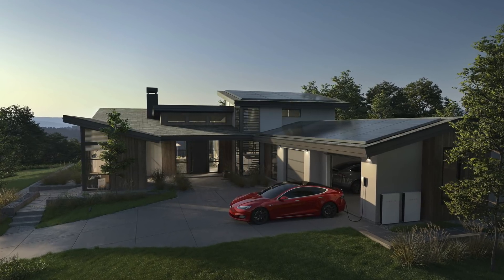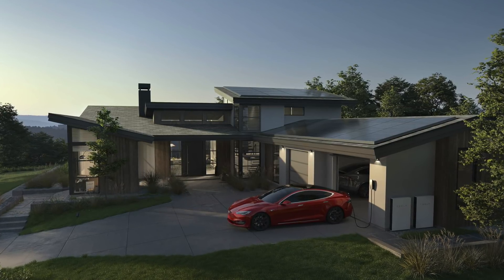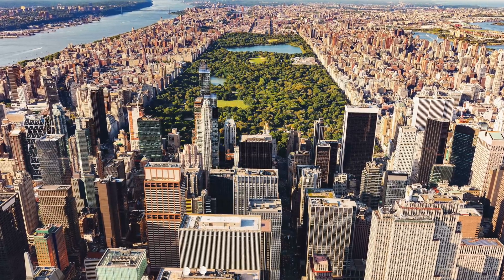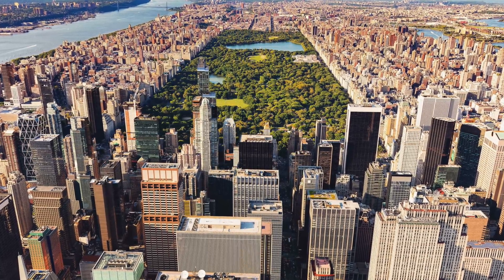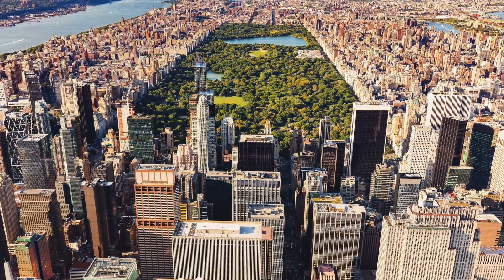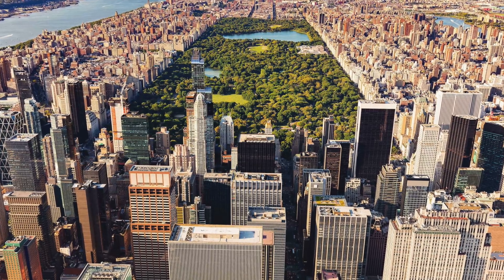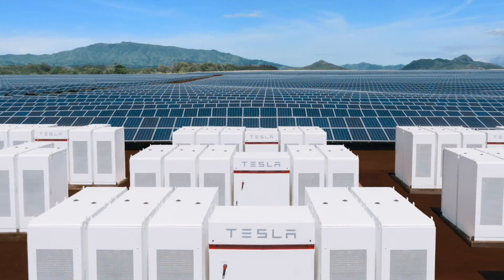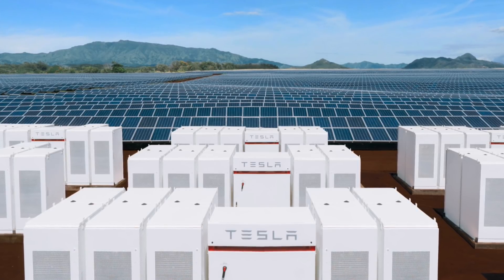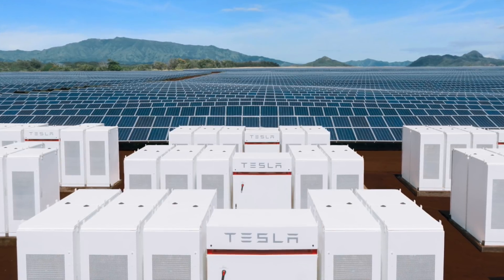Even in 2030, if the majority of home consumers had this setup, there would still be a massive requirement for energy. Just look at New York City — there simply isn't enough roof area on skyscrapers to power entire buildings with solar. So we'll assume there is still plenty of demand for power and that we are replacing fossil fuels. Tesla's mission is to move into renewable energy.